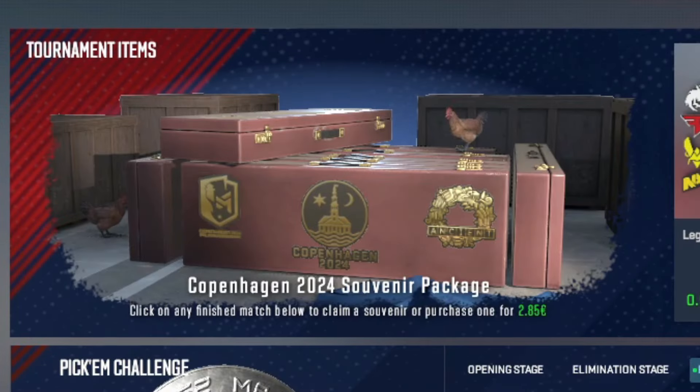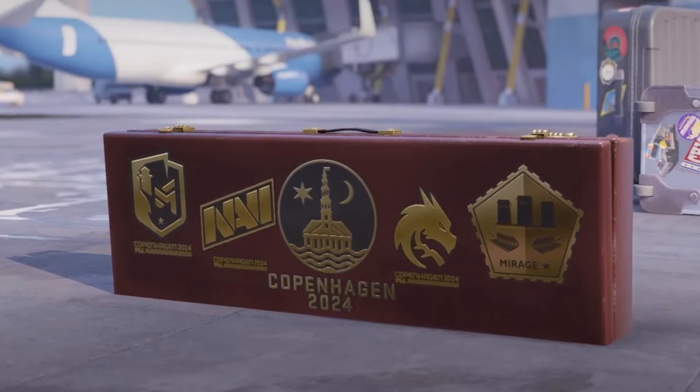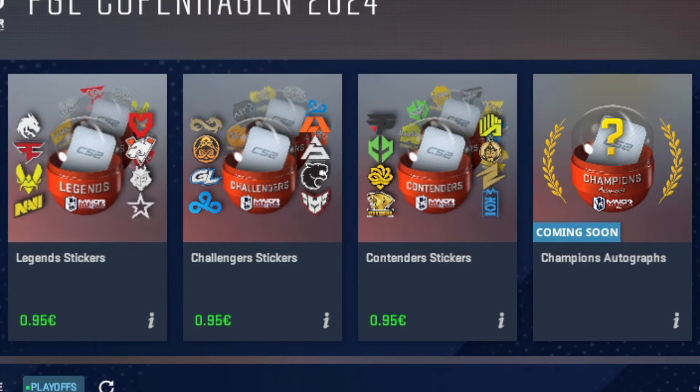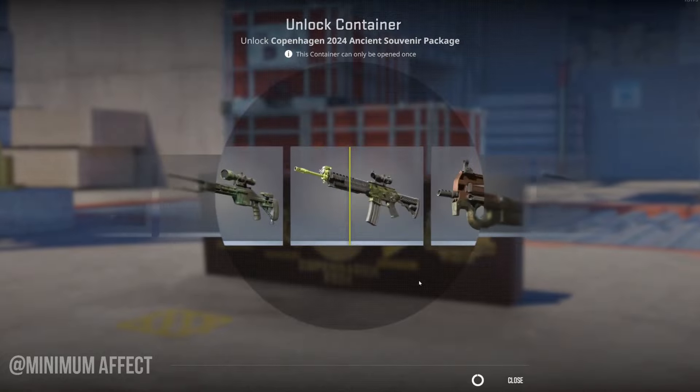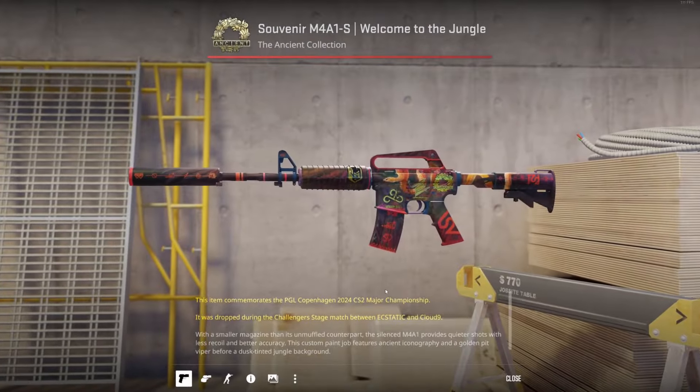There were a lot of people wondering if they should keep their souvenir packages or open them. Sticker capsules go on sale, they go on 75% sale, but souvenir packages never go on sale — so the price you get them at now is the cheapest you're ever going to get them.